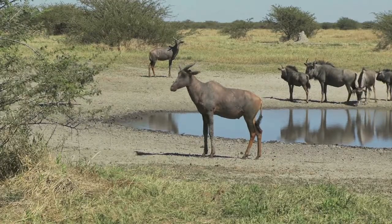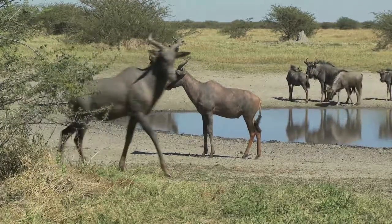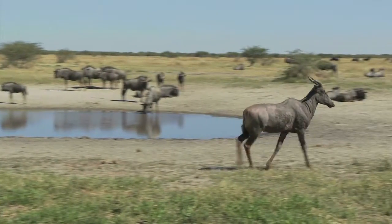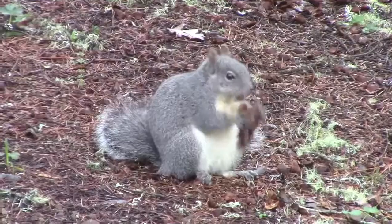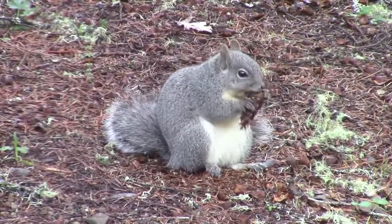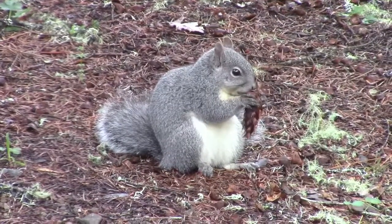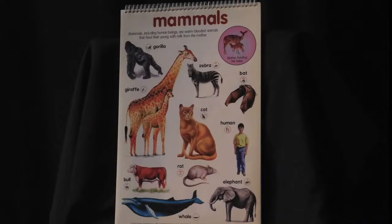In recent episodes, we visited North America, South America, and Africa to see and learn about some awesome animals. Those were all mammals. You may remember that mammals have backbones, they're warm-blooded, they give live birth to their young, they get oxygen from the air using lungs, they have fur, and they give milk to their young. But mammals are only one kind of animal.